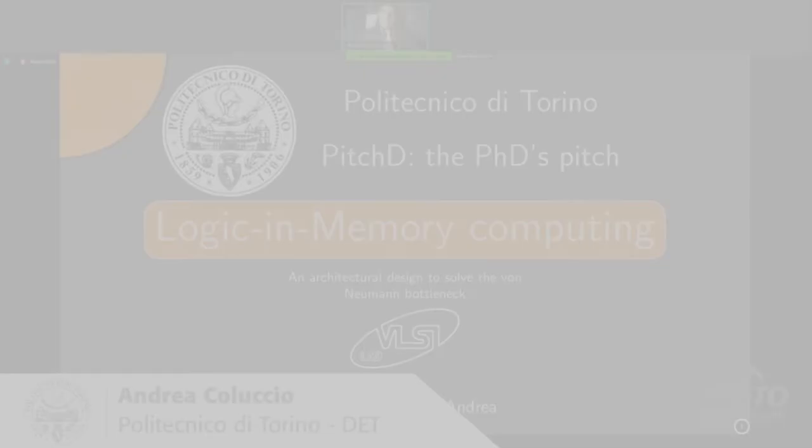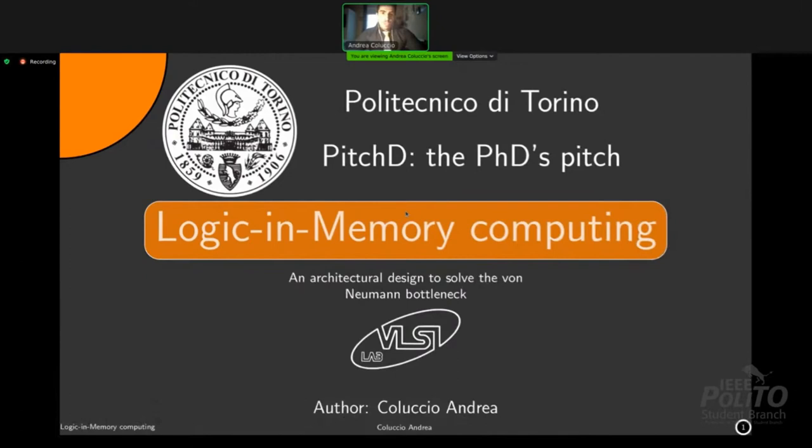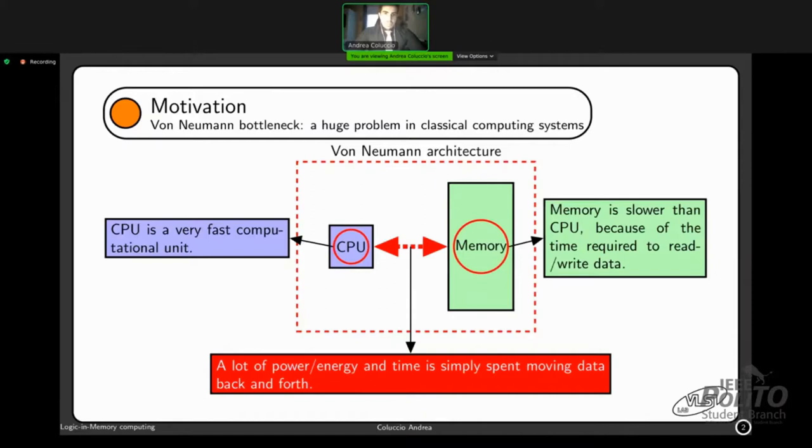My name is Andrea Coluccio and today I'm going to present my research topic: logic in memory computing, an architectural design to solve the von Neumann bottleneck. The von Neumann architecture is basically made of two elements: a CPU, which is a very fast computational unit, and memory, which is slower because of the time required to fetch and store data. The communication represents a bottleneck in terms of power, energy, and computational time.